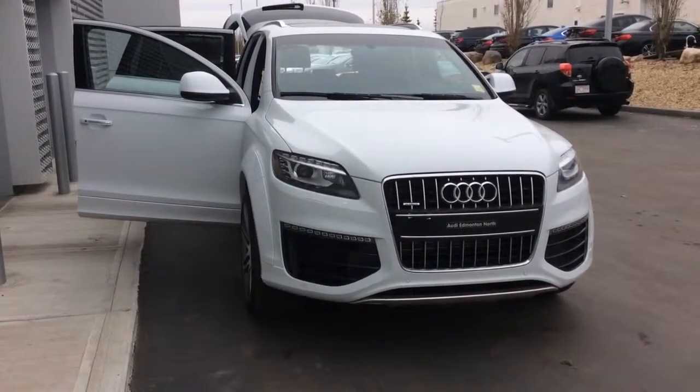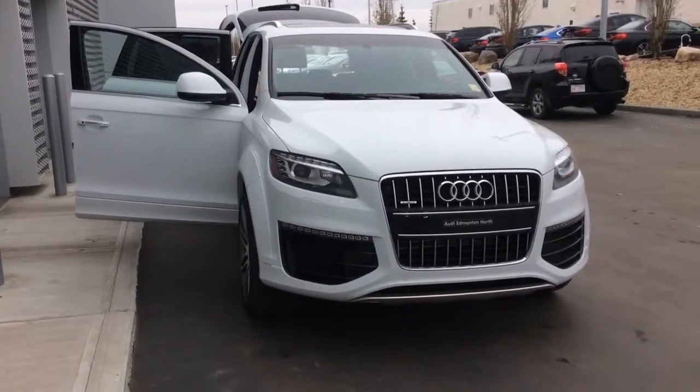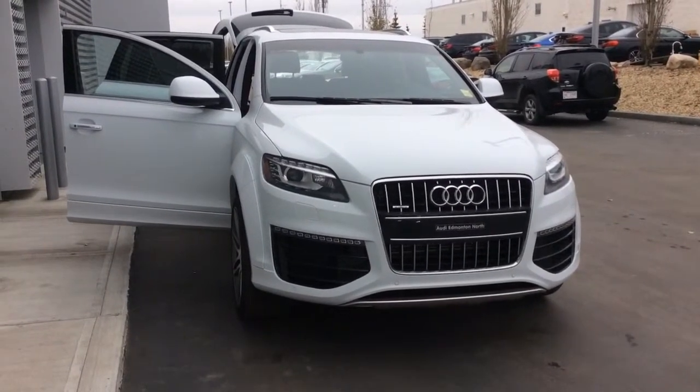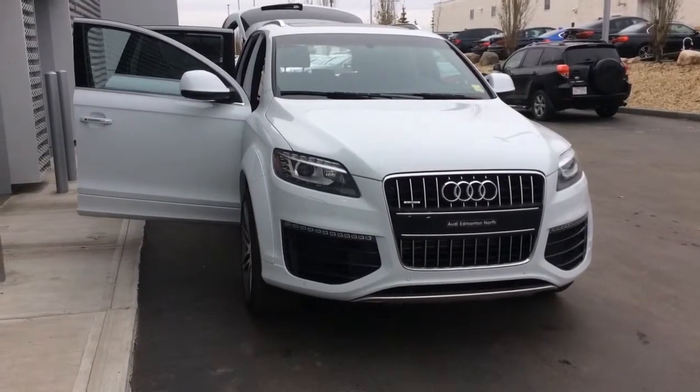Hi Tammy, this is Joshua Couch from Audi Edmonton North. As promised, I'm going to send you a quick video walk-around of the Q7 that you've inquired about, to give you an idea of some of the features and the condition of the vehicle. This is an ex-service loaner, so there's low mileage — about 8,000 kilometers — and it's still in excellent condition.